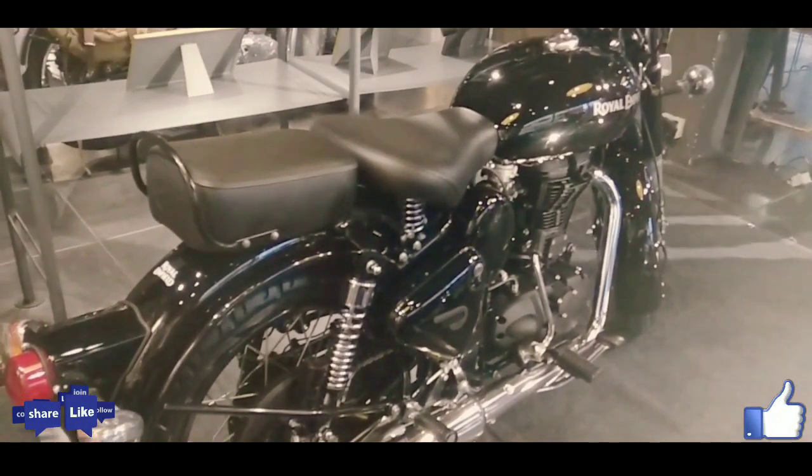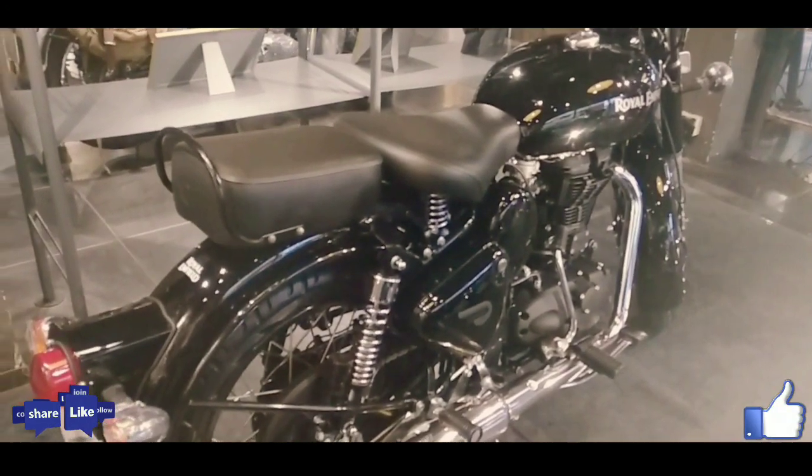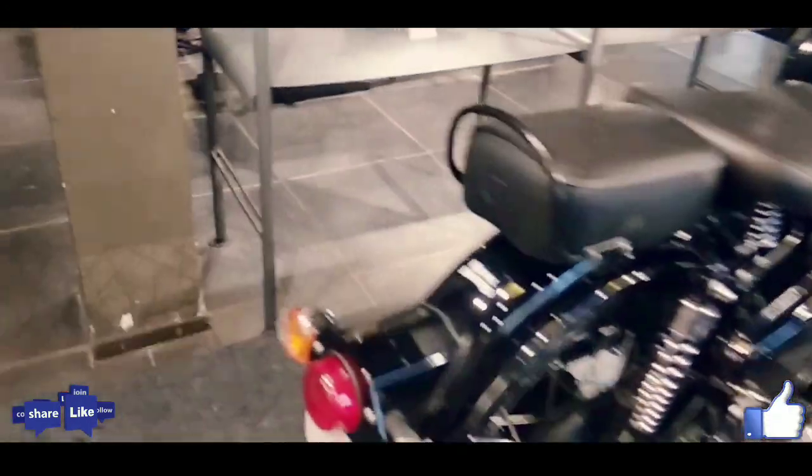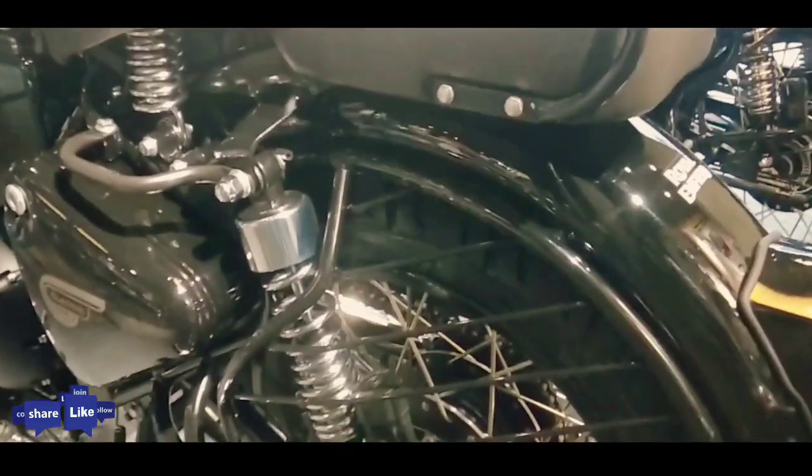The Classic 350S has the same motor and underpinnings as the Bullet 350 but does not have the chrome trim. Additionally, the Classic 350S has a contrast-colored fuel tank with a new decal for the logo.